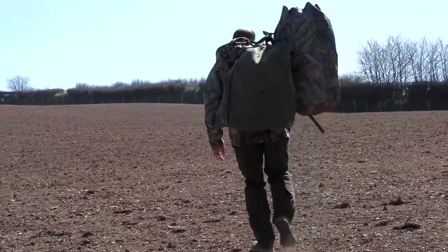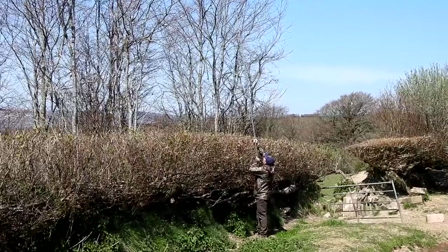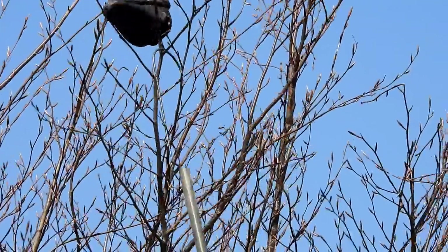So move we do, just to the other side of the hedge, but it requires a full scale packing up and unpacking, including trying to get the lofting pole into the wire under the decoy on the tree. Nigel rebuilds the hide and they settle into it.